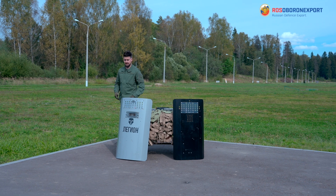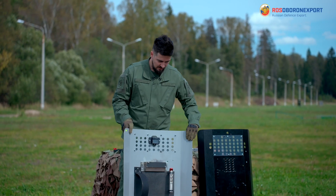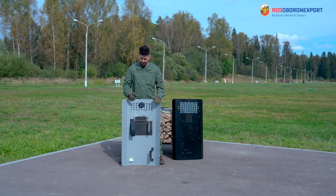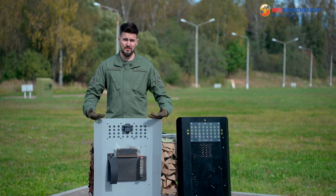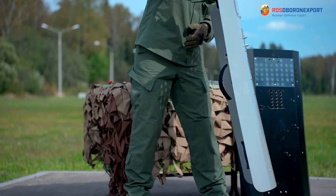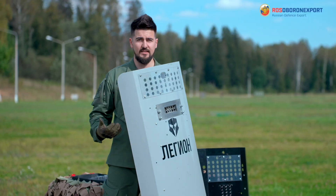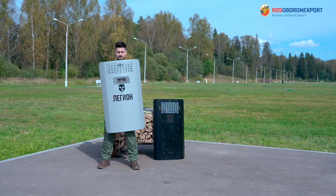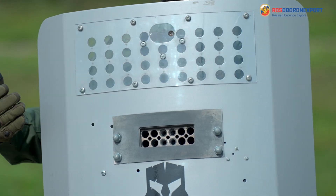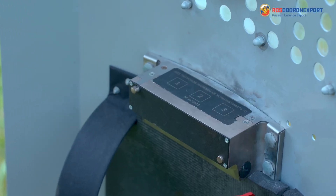The Legion is not a shield itself — it's a complex of assets for active and passive protection. The Legion multifunctional module can be installed both on a Russian-made shield or on the shield of the customer. The Legion module is a 12-chamber shooting device, similar to the OSA operation system. The complex includes a 12-round chamber, and the magazine is divided into three different categories.